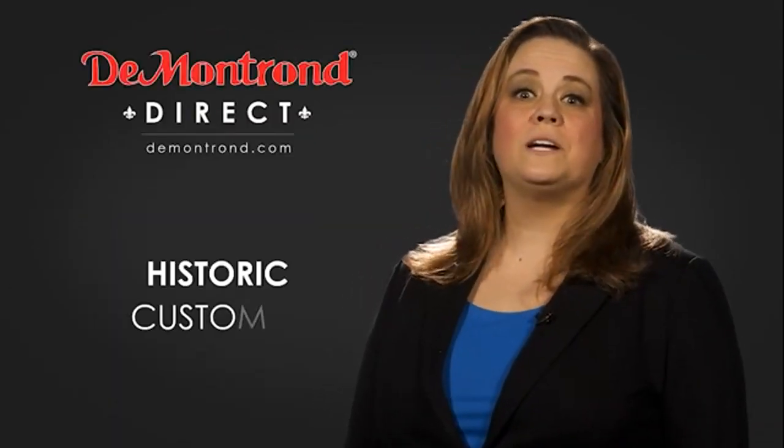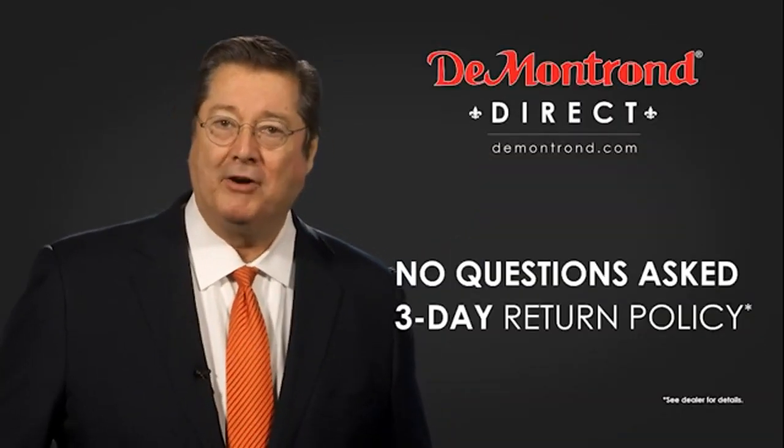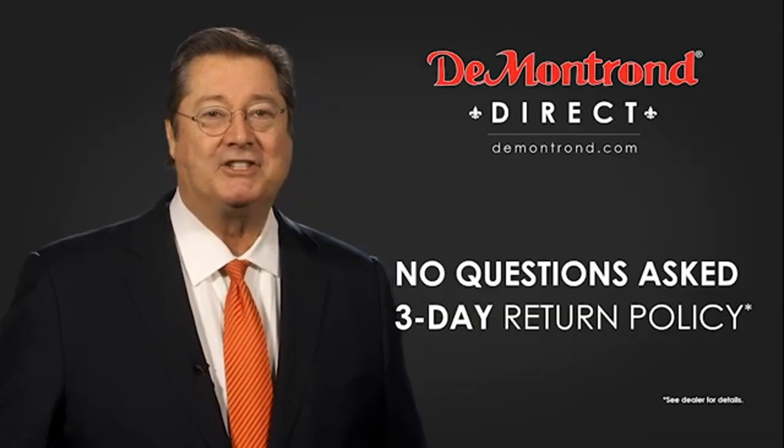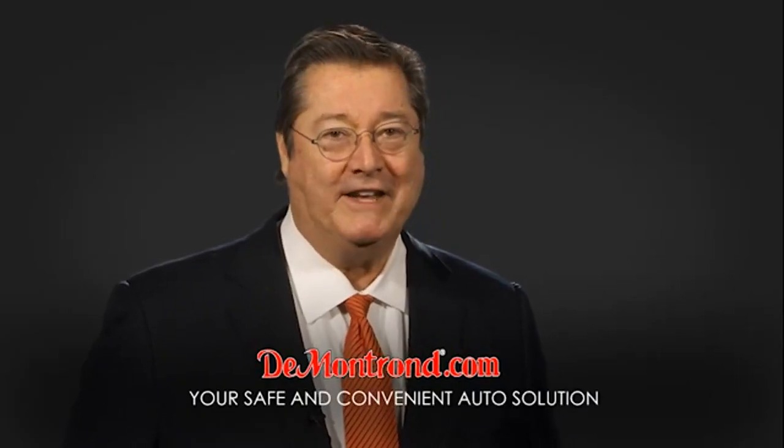Also, take advantage of historic customer incentives from all of our great brands. And with Demontron's no questions asked, three-day return policy, your complete satisfaction is guaranteed. And don't forget about Demontron's exclusive warranty forever. Demontron.com, your safe and convenient auto solution.